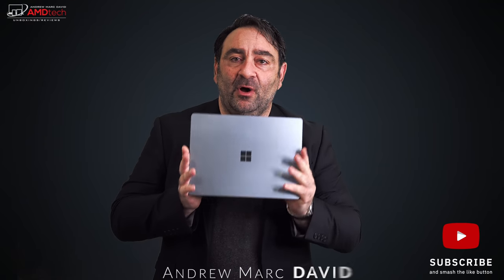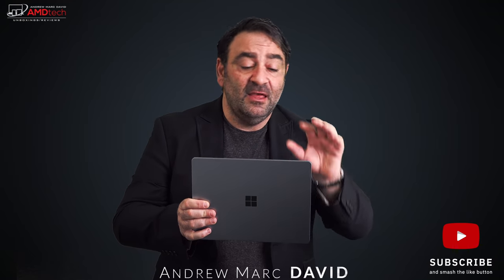The Surface Laptop Go feels surprisingly premium — metal lid, metal deck, and polycarbonate resin on the bottom that doesn't feel cheap at all. They kept the weight down using that polycarbonate, and the build quality is first rate. Performance-wise, the 10th-gen Core i5 is not the latest 11th gen, but that's commensurate with the mid-tier pricing — Tiger Lake can wait for the Laptop 4, likely coming next spring.